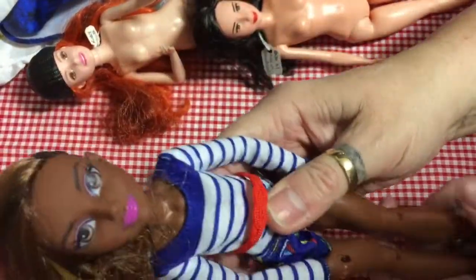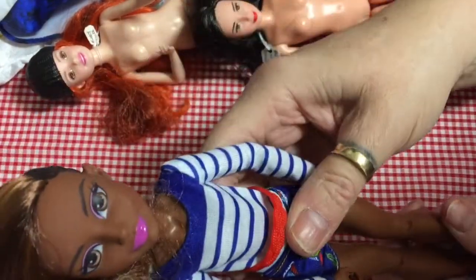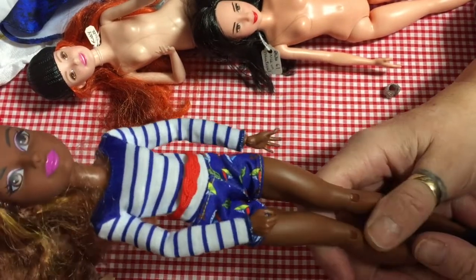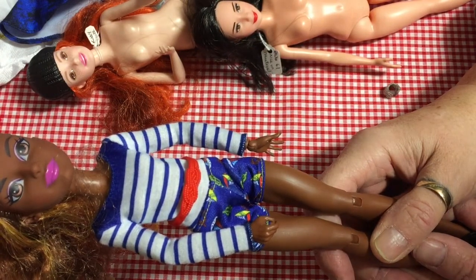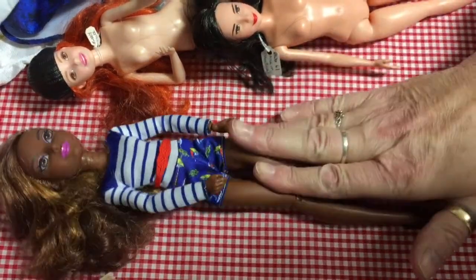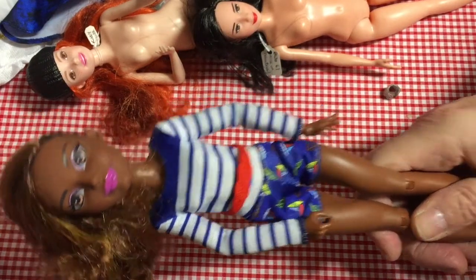She actually fits the Petite Fashionistas clothes better than she fits proper Barbie clothes — that's really good! I like her in those Petite doll's clothes. I'll have to see if I've got a Petite doll's fashion pack she can wear some of. I hope you enjoyed that, thank you for watching and bye for now!